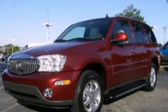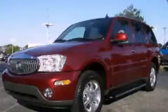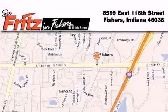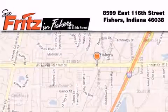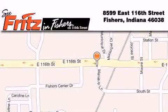Contact us today and schedule your opportunity to see this automobile in person. Fritz & Fishers is located at 8599 East 116th Street in Fishers. Our goal is to exceed all of your expectations to ensure that you'll return for future visits.